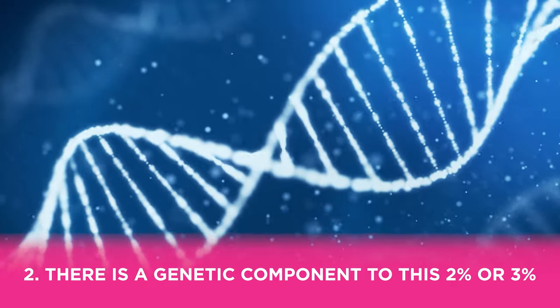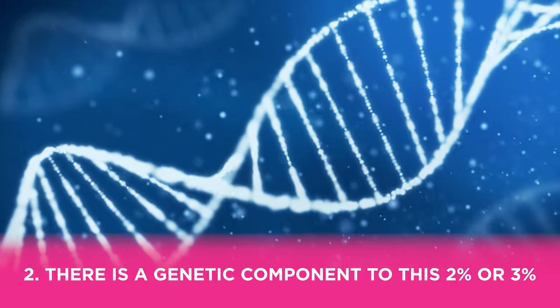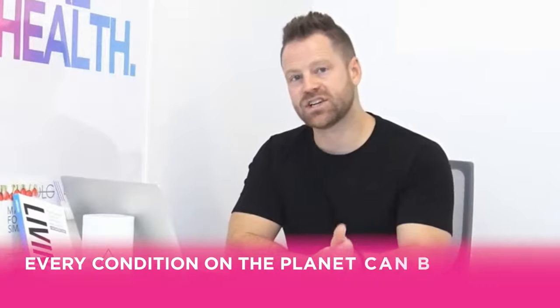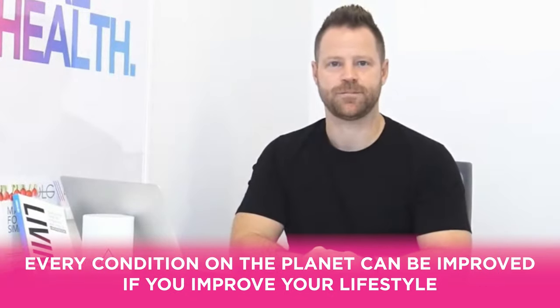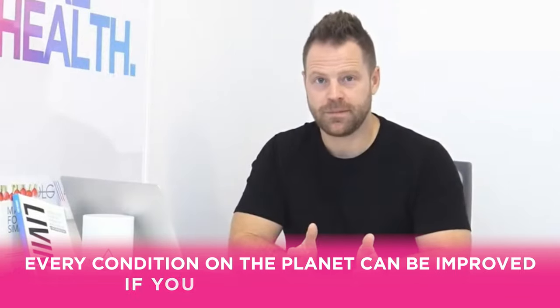Number two: there is a genetic component to psoriasis — around two to three percent. I don't like playing that card too heavily. Even conditions with a genetic basis can be improved with lifestyle changes — every single one of them.